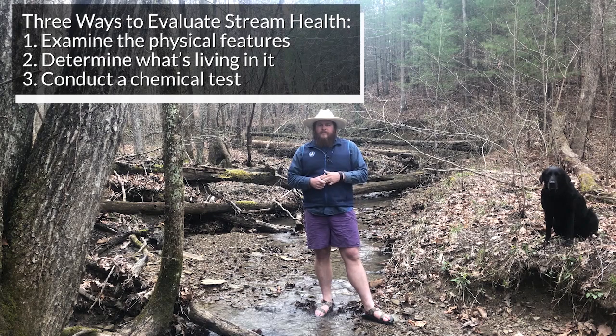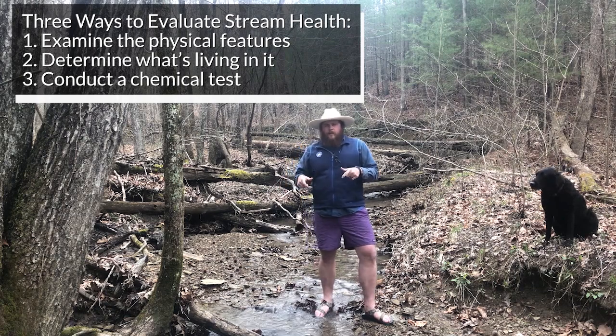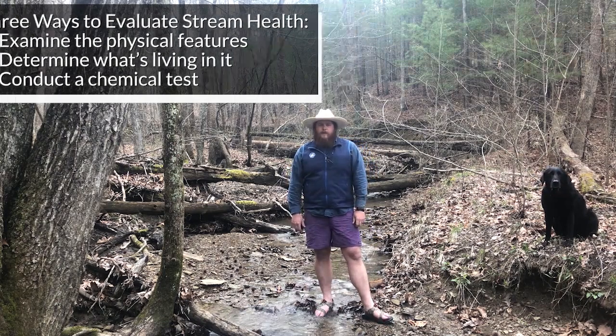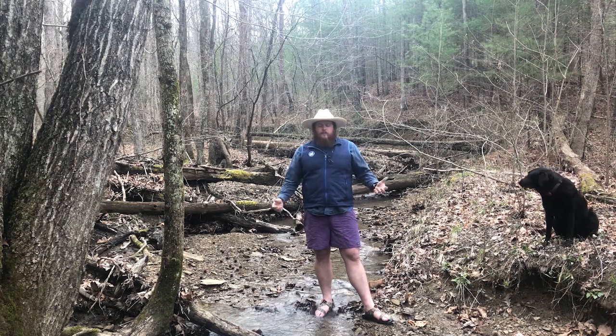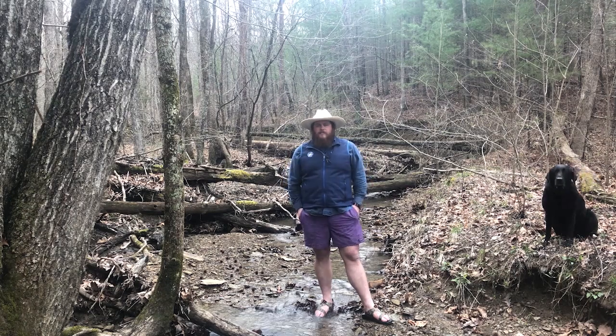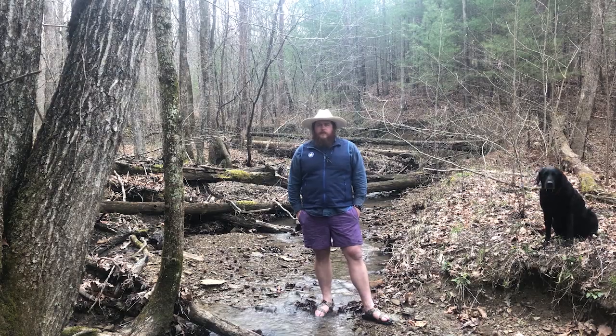And then the last category is chemical testing — looking at the pH, the nitrates, the phosphates, different things like that to tell us what's actually in the water. That one's a little hard to do, so we're going to focus mostly on physical stream assessments and then the macroinvertebrates, the biotic indicators, the things that are living in the stream. The physical stream assessment you can do without even getting wet. The macros, you might have to get your toes wet and at least your hands wet.